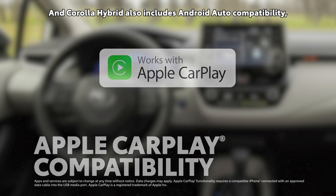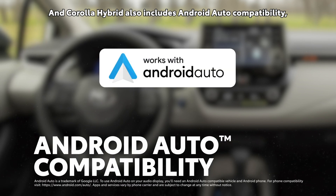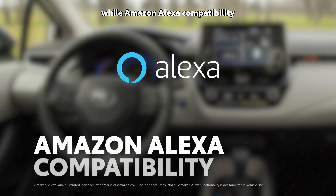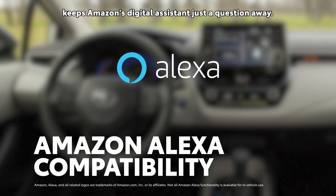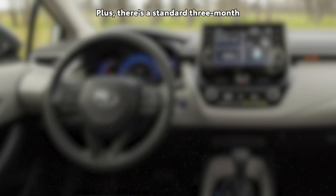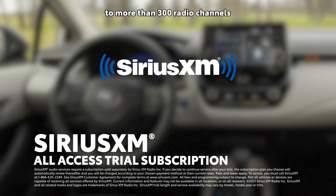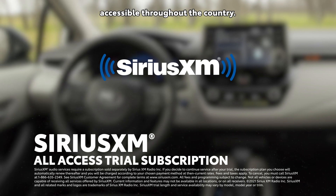And Corolla Hybrid also includes Android Auto compatibility, which makes it easy to stay connected to Android devices, while Amazon Alexa compatibility keeps Amazon's digital assistant just a question away. Plus, there's a standard 3-month SiriusXM all-access trial subscription to more than 300 radio channels accessible throughout the country.